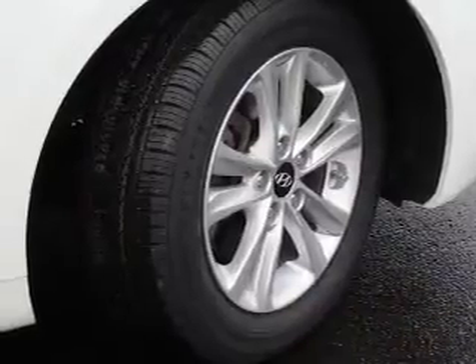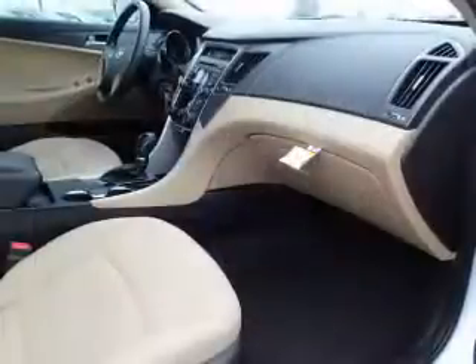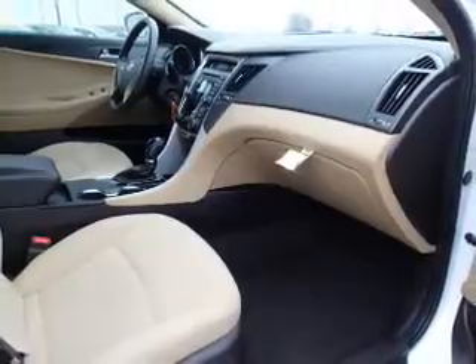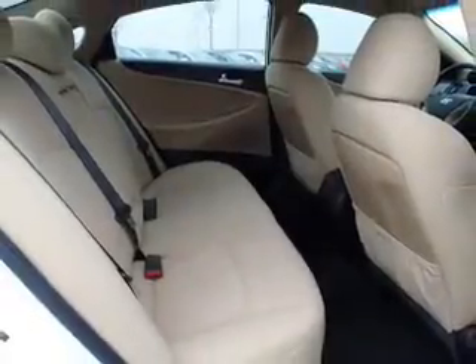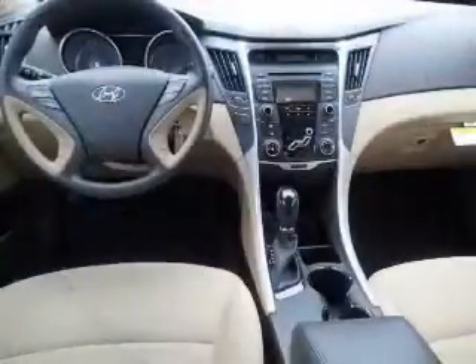The features include an alarm system, independent suspension, traction control, and stability control. Inside you'll find side impact door beams, an anti-theft system, power door locks, and power windows.